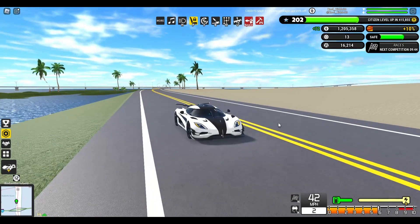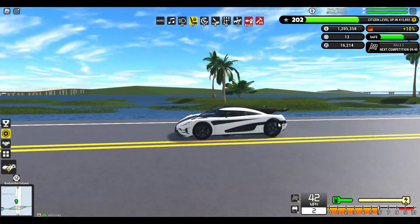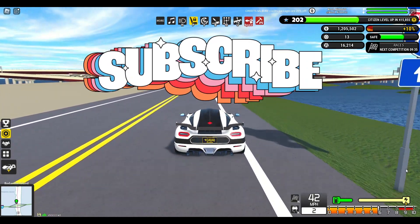If you still aren't sure whether this car would be a good addition to your collection, feel free to reach out to me and I will gladly let you test drive this car. Thank you for watching and don't forget to like and subscribe.